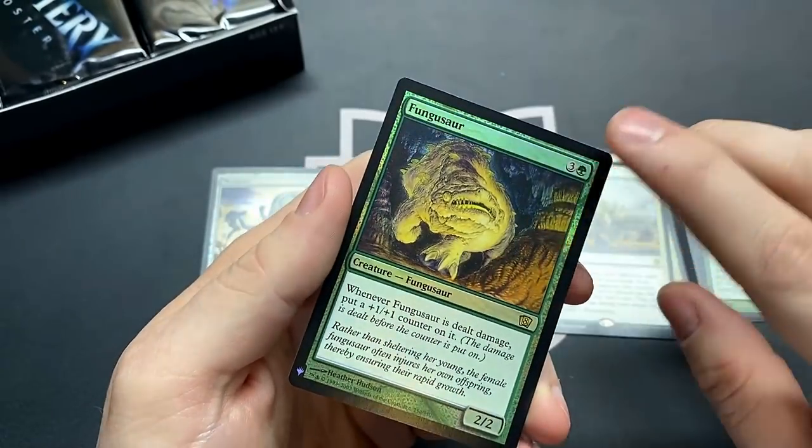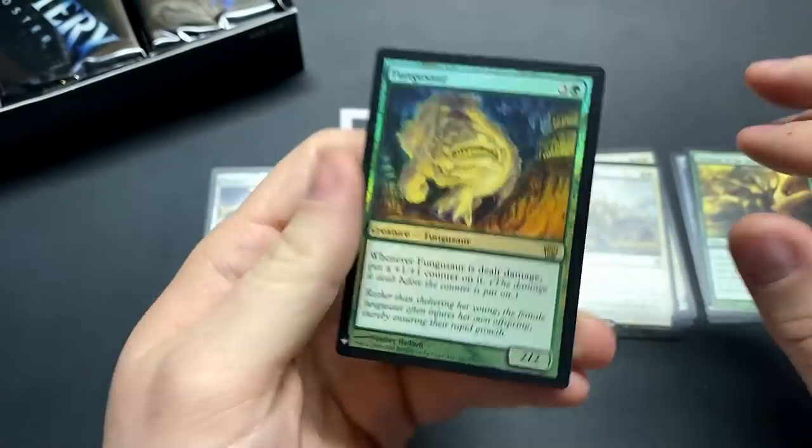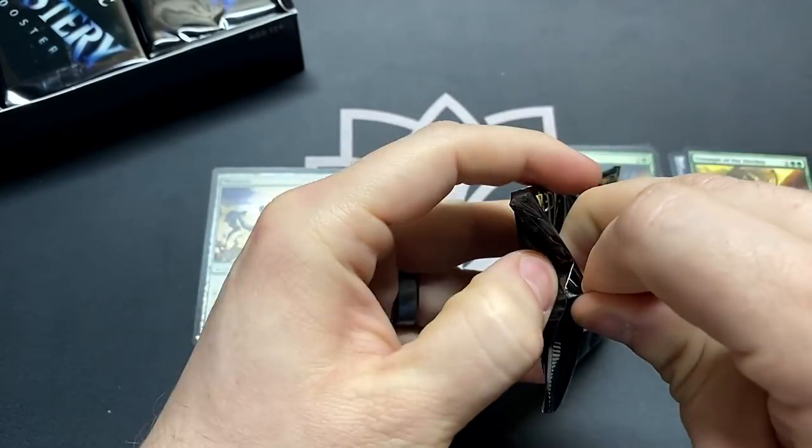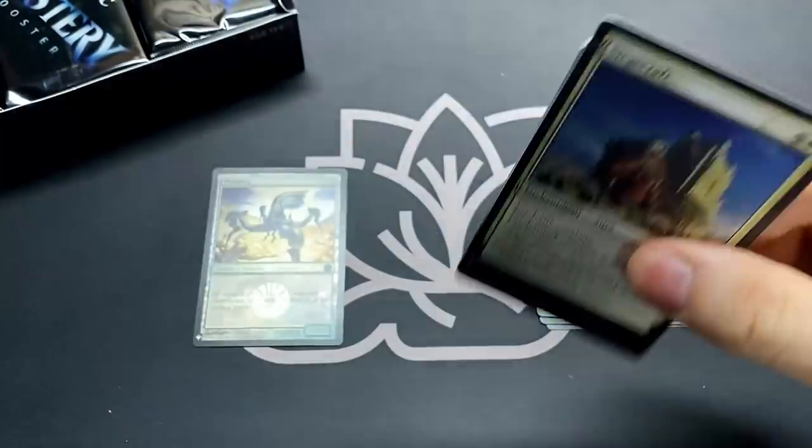Is this one of the last sets that had the white border unless it was foil? I think so. There we go — we're already hitting up tons of rares and tons of value.